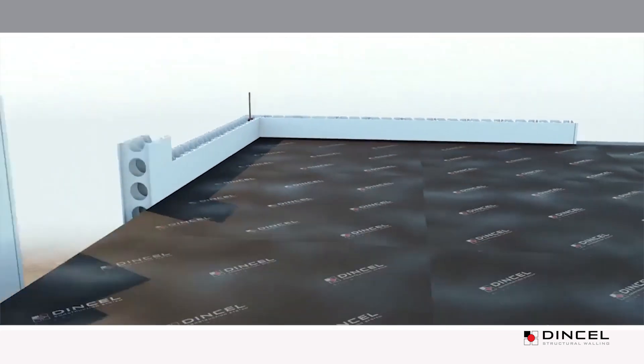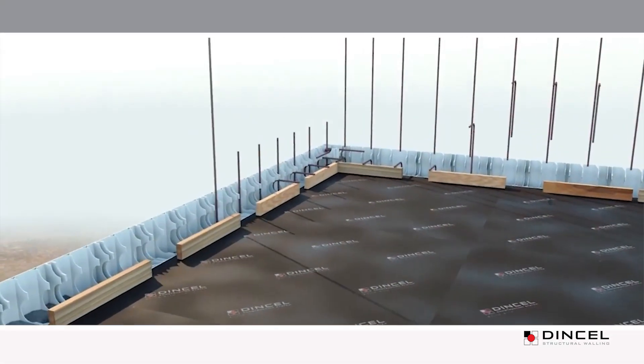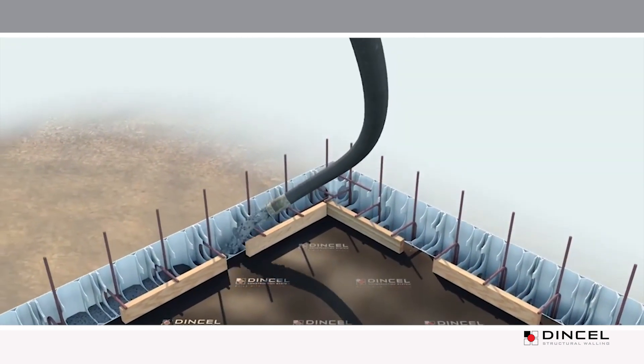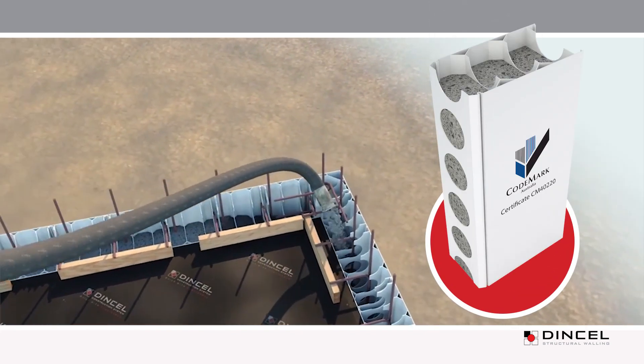The system uses internationally patented, lightweight, hollow-form panels which, when filled with ready-mixed concrete, produce a load-bearing, fire and waterproof-certified structural element.